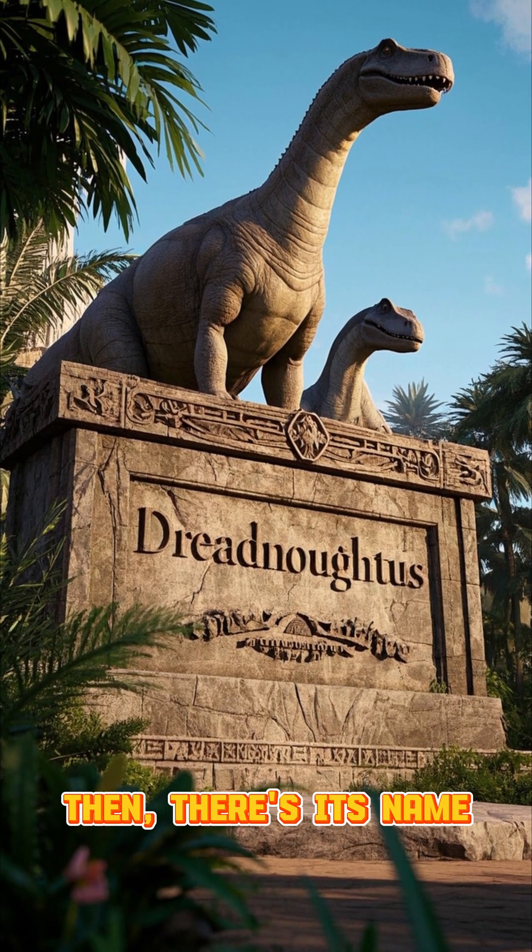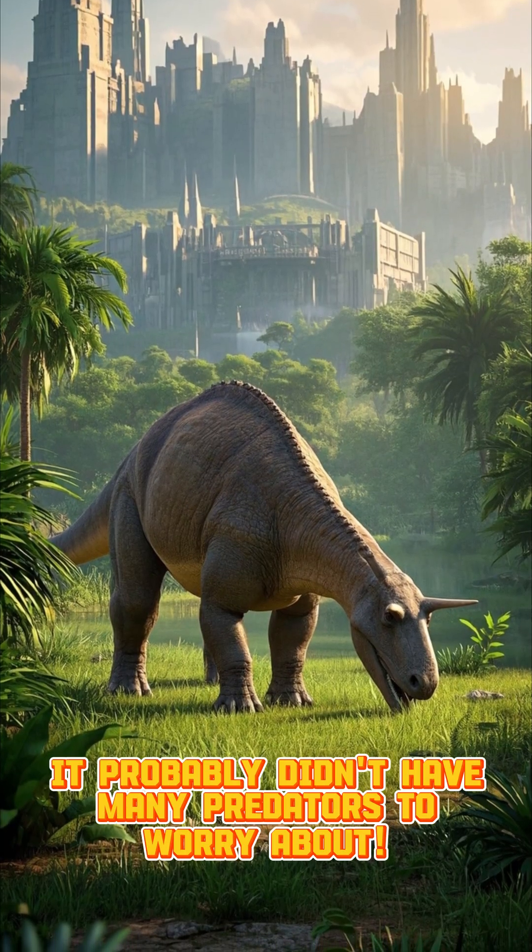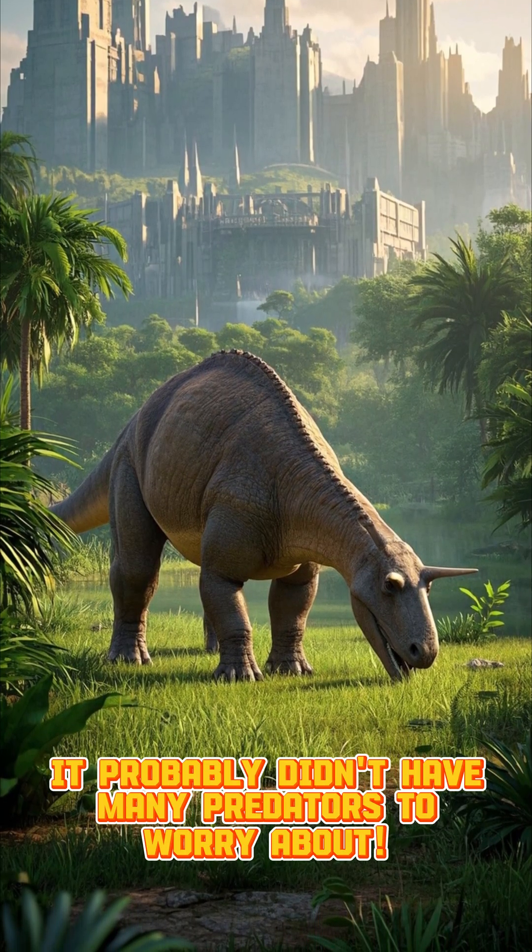Then there's its name. Dreadnoughtus means 'fears nothing' in Latin. With its enormous size, it probably didn't have many predators to worry about.